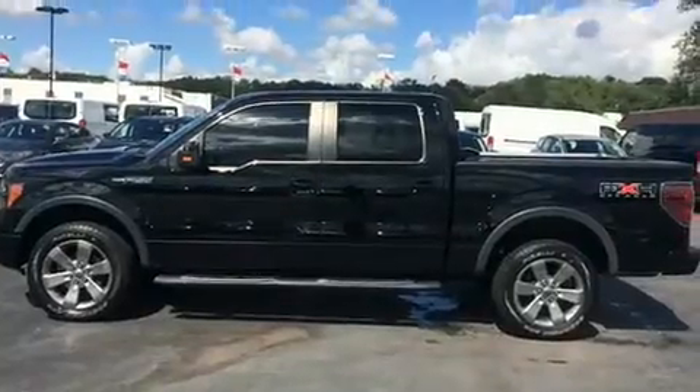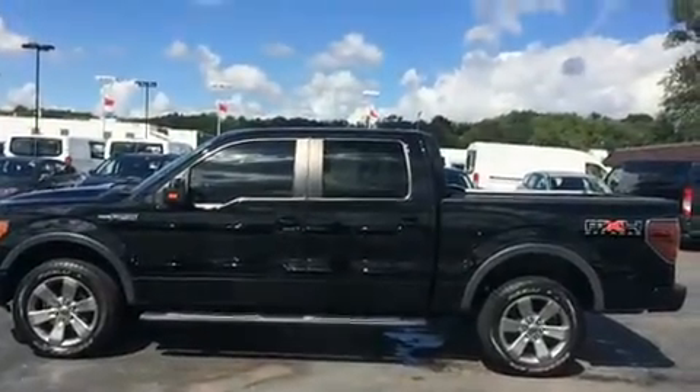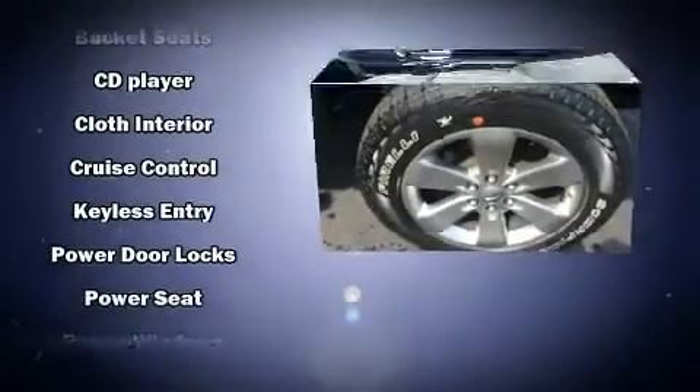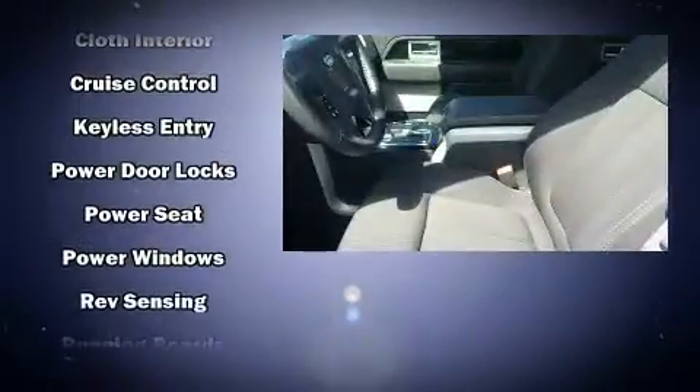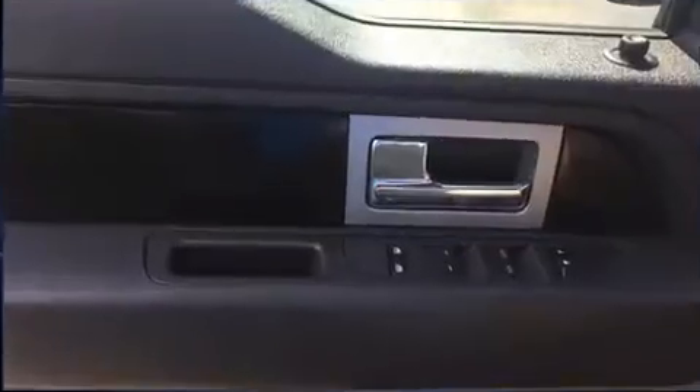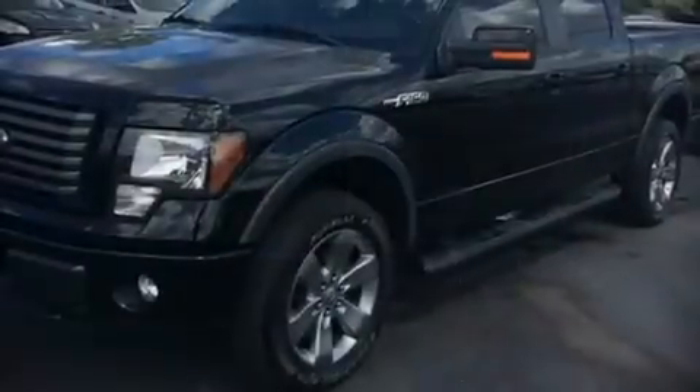Passenger security is always assured thanks to various safety features such as head curtain airbags, front side impact airbags, traction control, a security system, and four-wheel disc brakes with ABS. Various mechanical systems are monitored by electronic stability control, keeping you on your intended path.